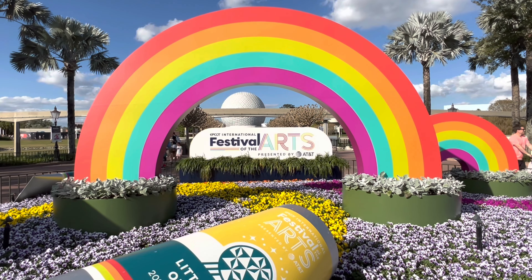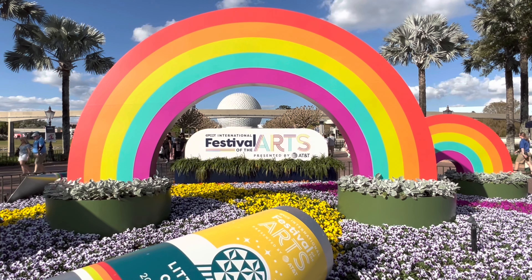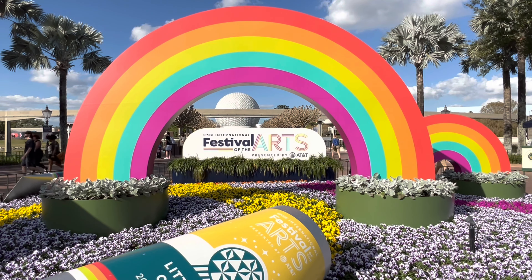Hello and welcome to Vacations by Tiffany. I'm your go-to travel agent specializing in cruises, Disney, and more. In this episode, we're at Epcot for the 2023 International Festival of the Arts.